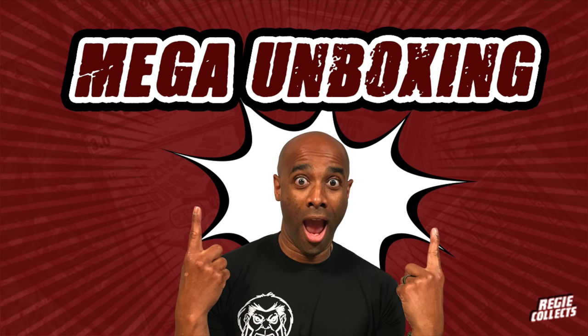Reggie here, welcome to another one of my videos. As I mentioned in yesterday's video, which was a mega CGC unboxing, today I'm going to do another unboxing. Another box showed up here at CGC — this one is a little smaller of a box, but I think there are some really cool books inside. Let's go ahead and take a look at what's in here.